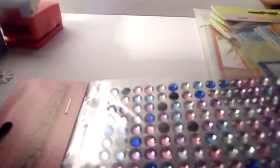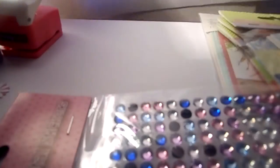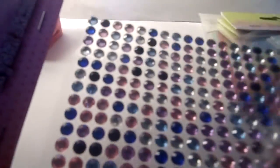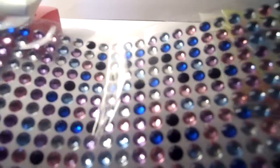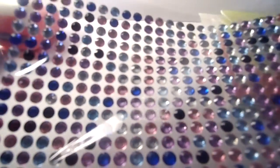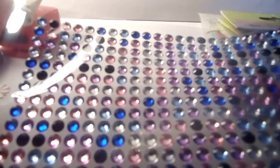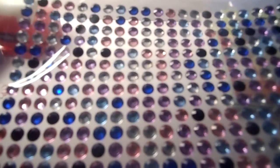I got these crystal stickers — they're actually self-adhesive bling and you get absolutely loads of them. These are mostly pale pinks and pale blues, ideal for baby albums, and then you've also got royal blue, some purples, and jet black. That was a good buy.